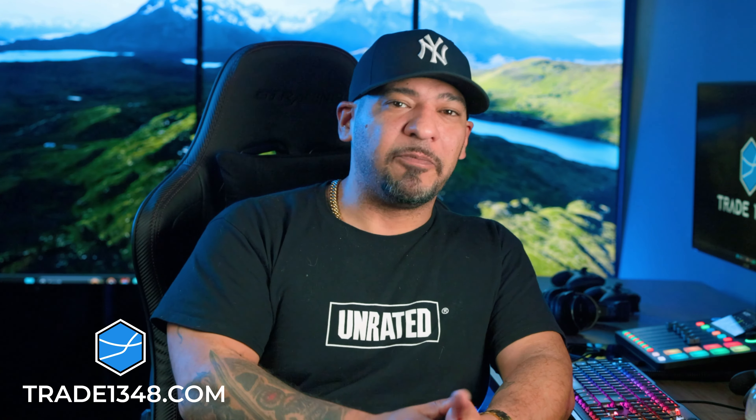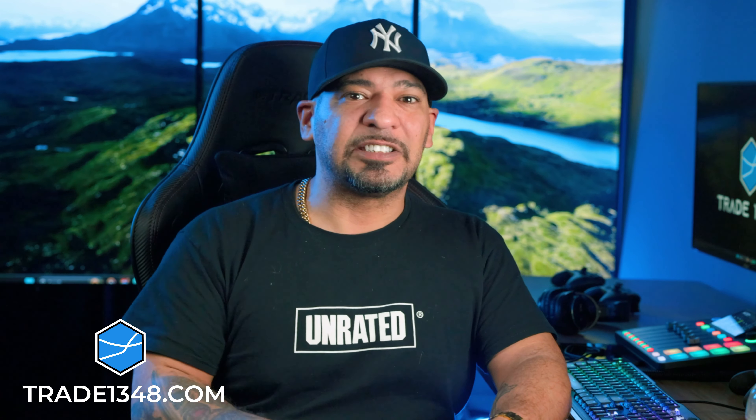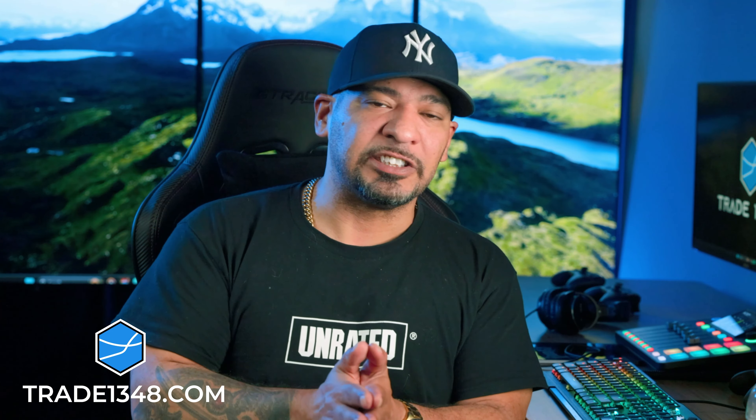What's going on YouTube? First time visiting this channel? Hit the like button, hit the subscribe button, join in on the conversations below.